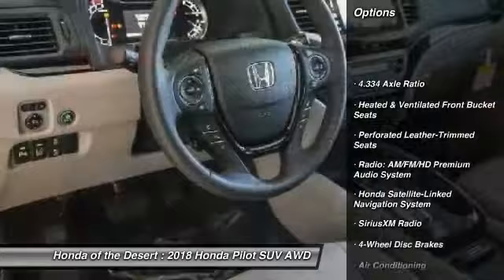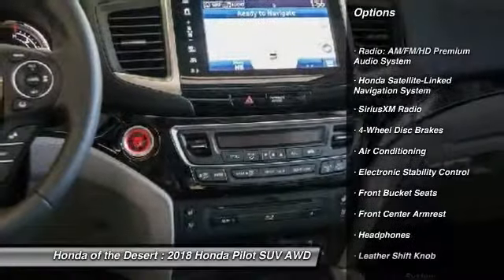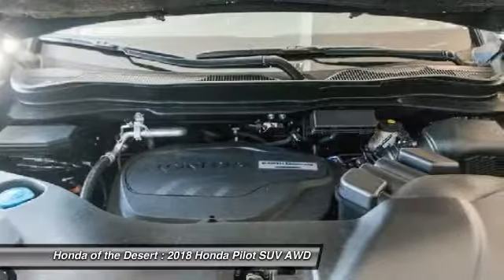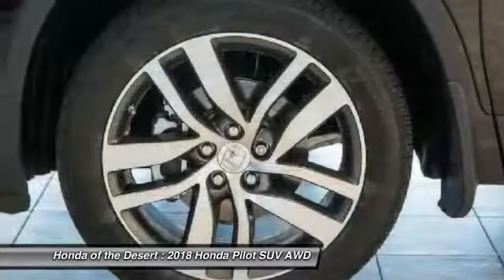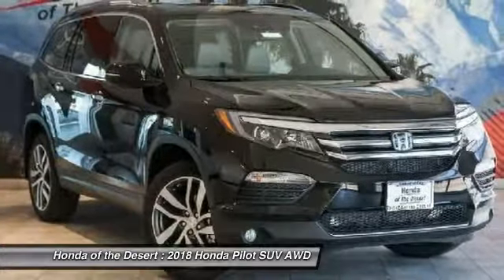Power passenger seat, navigation system, traction control, air conditioning, dual airbags, power steering, heated rear seats, alloy wheels, four-wheel disc brakes, heated steering wheel. This vehicle offers reliability and good looks at a great price.